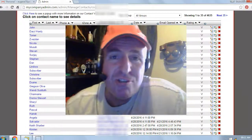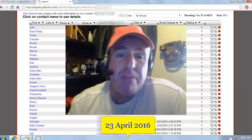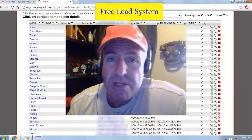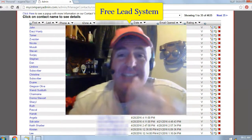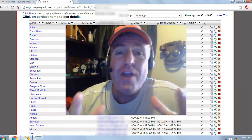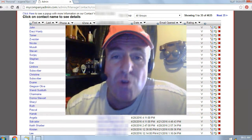Hey there, Eugene Pelsa here and today's date is the 23rd of April 2016. I've been using a free list building website called the Free Lead System. It has exploded my online business and it can do the same for you. Even if you don't have an online business, you can make the system your online business.